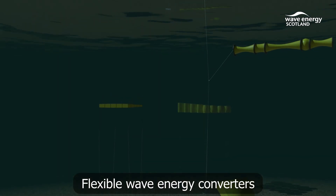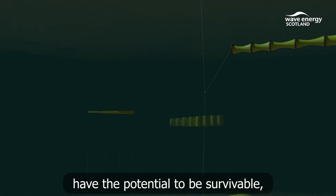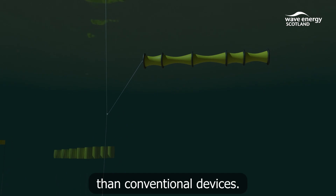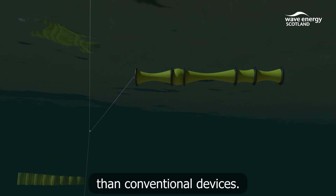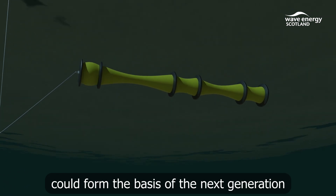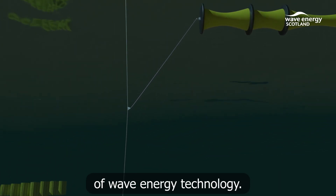Flexible wave energy converters have the potential to be survivable, tunable to varying wave conditions, and have lower embodied carbon than conventional devices. Low-cost, lightweight, compliant materials could form the basis of the next generation of wave energy technology.